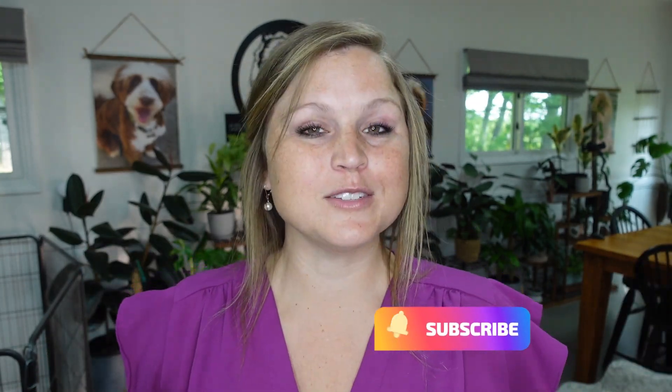Thank you guys so much for watching. If you have any questions let me know. Don't forget to go to my website and check things out if you're looking for an update. If you're watching this later, don't forget to hit that subscribe link if you're not subscribed, and we'll see you next time — bye!